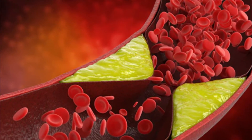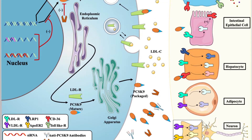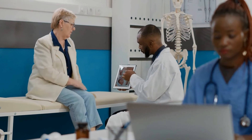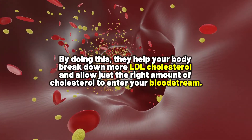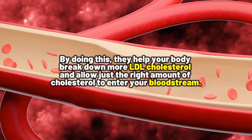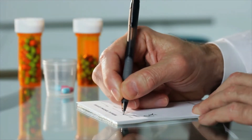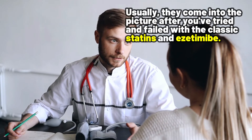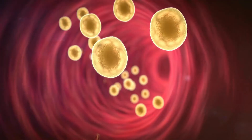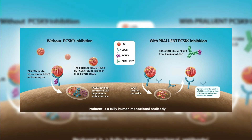PCSK9 also regulates how much cholesterol your cells can take in. PCSK9 inhibitors act like gatekeepers and stop the PCSK9 enzyme from doing its job. By doing this, they help your body break down more LDL cholesterol and allow just the right amount of cholesterol to enter your bloodstream. Keep in mind, these medications are expensive and your doctor may not choose them as the first line of treatment, but if you are looking for new ways to lower your cholesterol, PCSK9 inhibitors could be the game-changer you need.